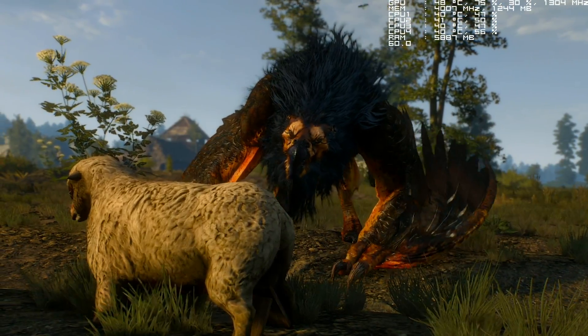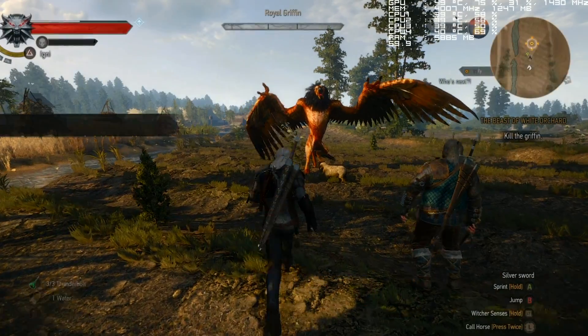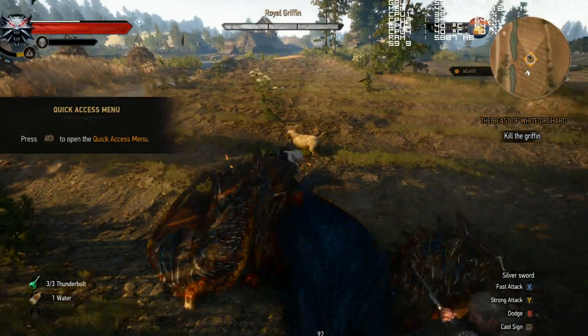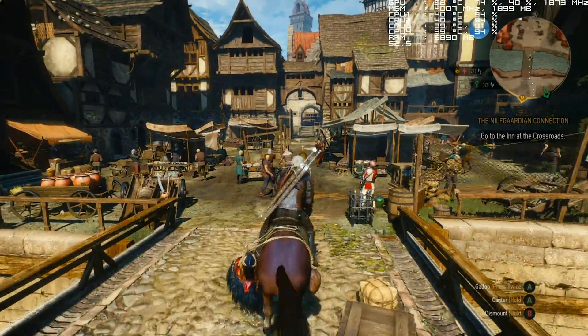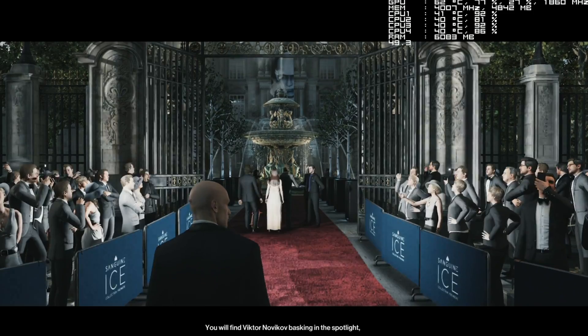Here's The Witcher 3 running at high settings with the GTX 1060 - by and large I'm running this game with the Pentium at 60 FPS, but drops do kick in with complex areas like Novigrad City. Regardless, it's still a pretty great result for a very cheap CPU.